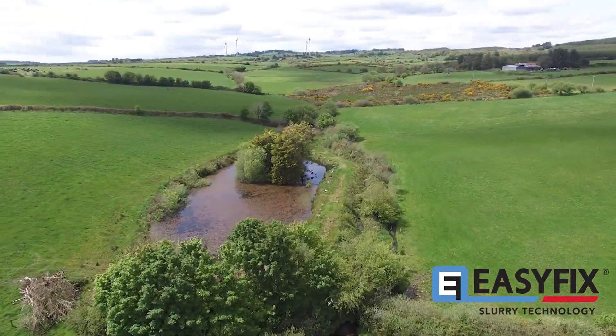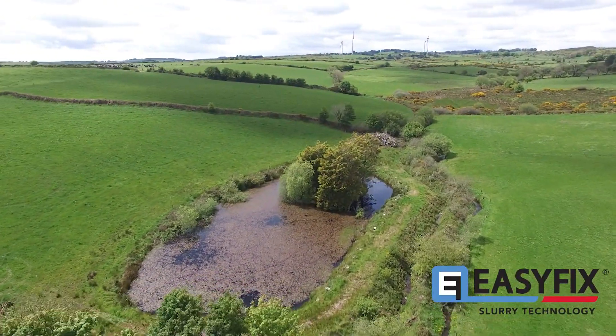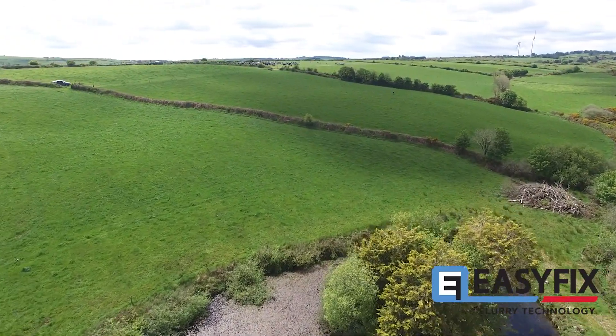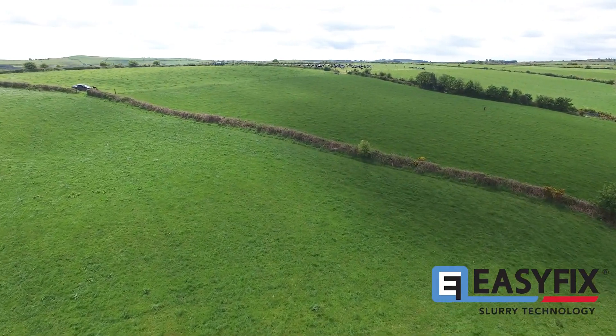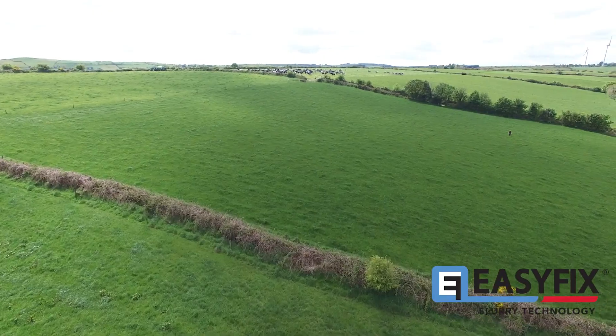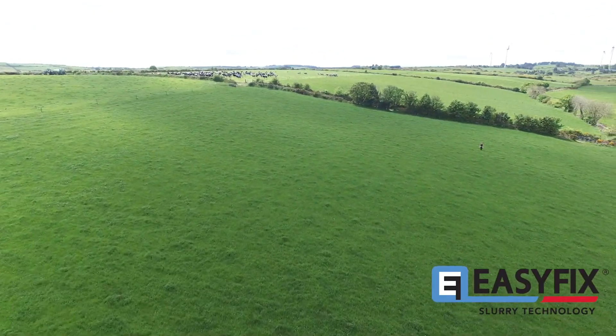We have brought the soil indexes across the whole farm up to soil index 3 and 4 and been able to maintain them at soil index 3 and 4 with very little fertilizer input. And there's a considerable saving in the spend on Ps and Ks.